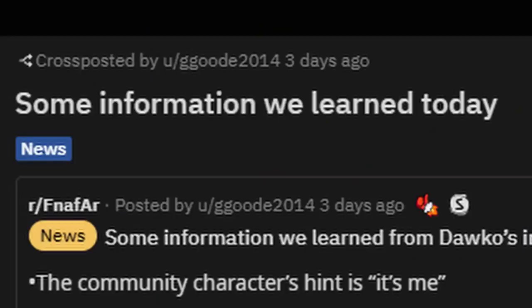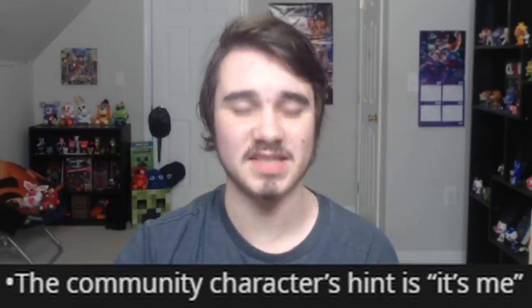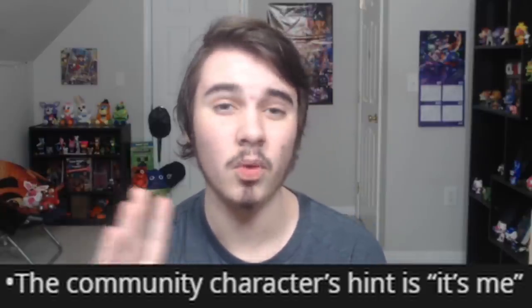The stream was about an hour and a half, but I have a Reddit post by GGCode2014 with a list of basically all the news we're going to cover. So the community quest character hint — the next character being added to FNAF AR — the hint was 'It's me.' I'm not going to sugarcoat it: if Kieran said it, she's being added. The next character is clearly Golden Freddy.